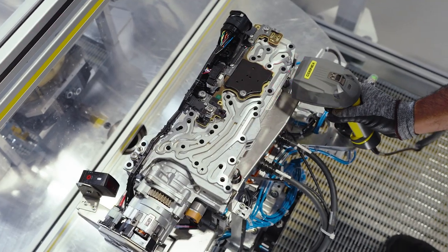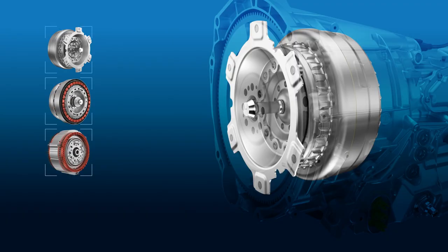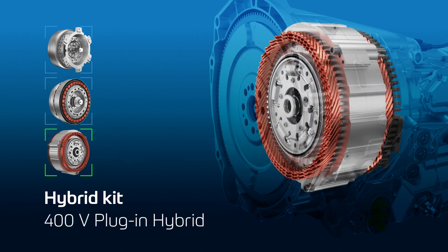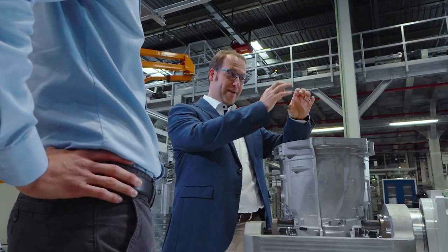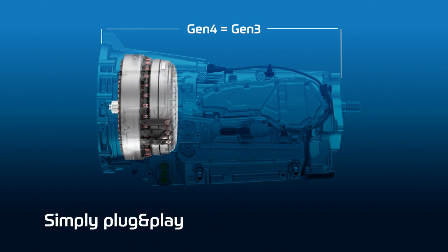With the latest generation of our 8-speed automatic transmission we are consistently focusing on electromobility, and this led us to a modular system we're very proud of. We were able to combine a conventional and a 48-volt mild hybrid with a plug-in hybrid at 400 volts within one architecture, meaning that vehicle manufacturers can flexibly change the powertrain without having to change the architecture within their vehicles. We've also kept the overall installation length the same as in the past, for all variants — whether conventional, mild hybrid, or plug-in hybrid.